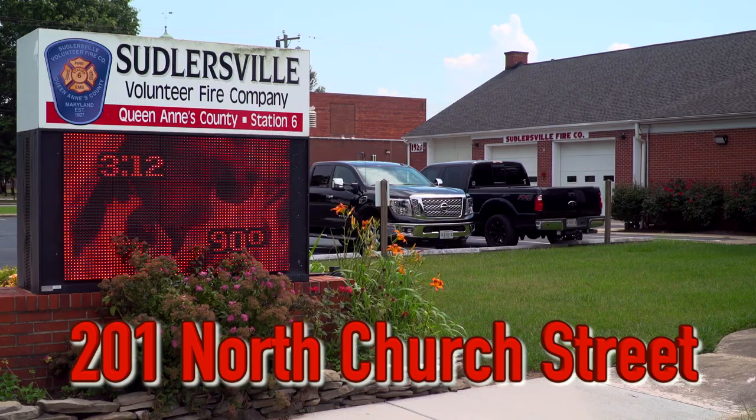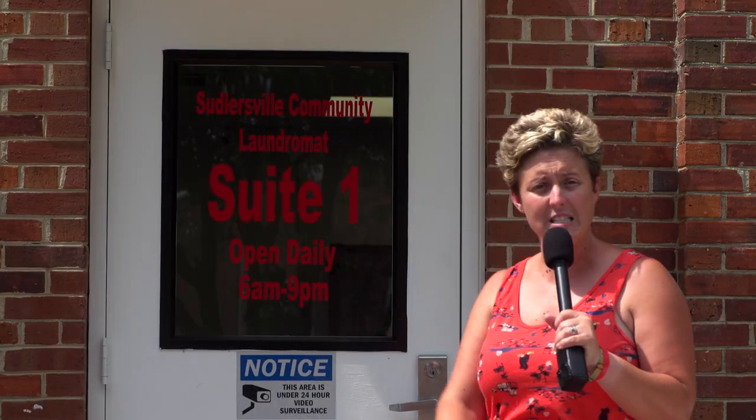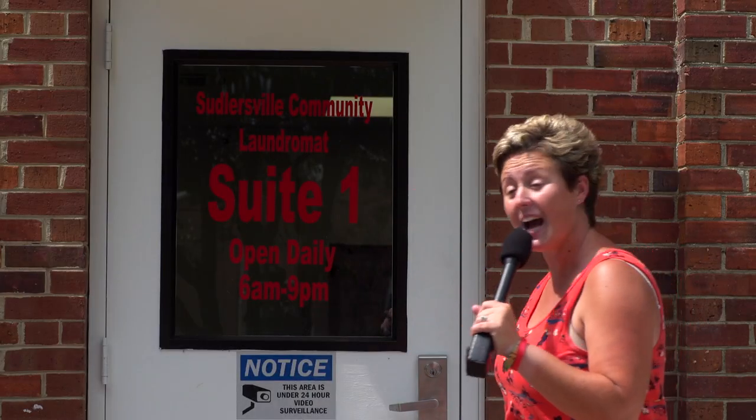Hey, it's Around Town with Mandy, and for those of you who haven't heard, the laundromat's open, located right next to the Sellersville Fire Company in the old Sellersville Middle School. Open daily from 6 a.m. to 9 p.m. Let's go inside!